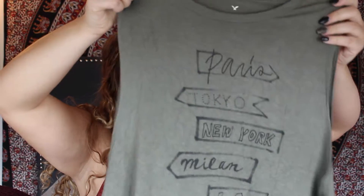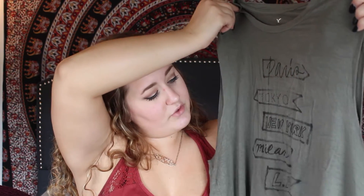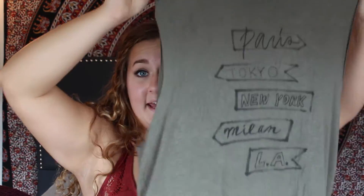The next three things are from American Eagle. The first is a muscle tee tank top in a dark olive green color. It says Paris, Tokyo, New York, Milan, and LA. You might have seen this — I wore it in my vlog.